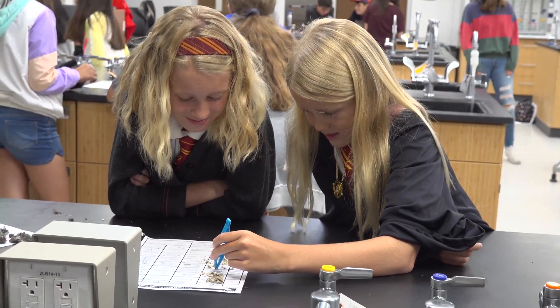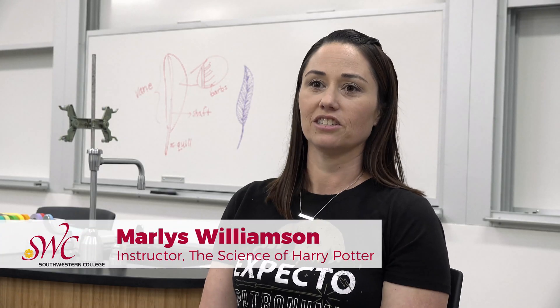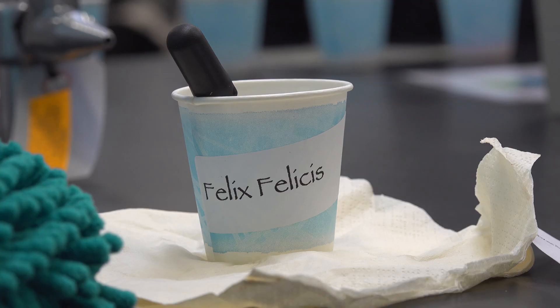The Harry Potter science class, the way I look at it, is like teaching science through the theme of Harry Potter — being able to take some of the magic from Harry Potter and turning it into actual science concepts. So for example, we talk about potions, but what are potions like in real life? For us it would be chemistry, so we do chemistry through potions.